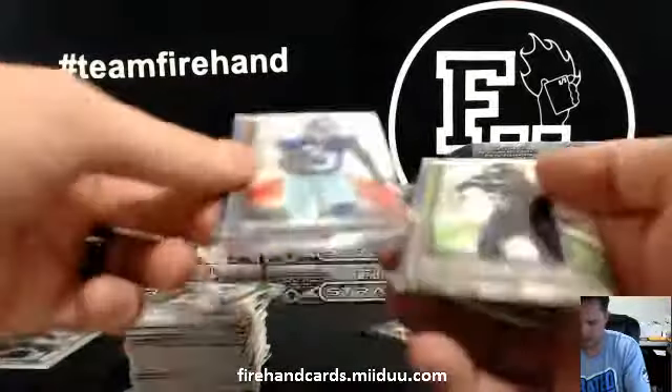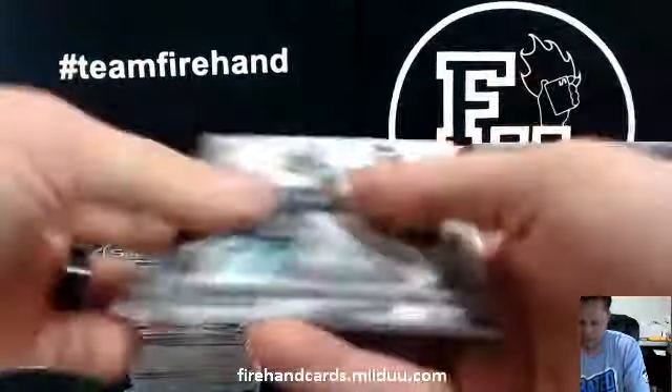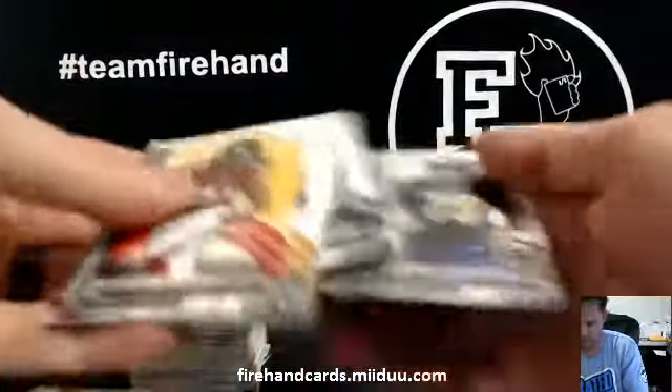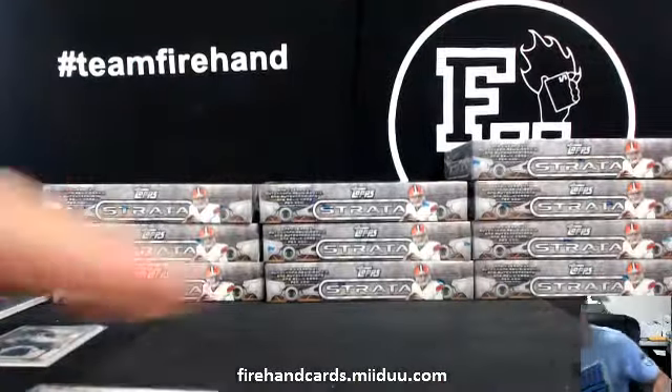Andrew Luck die cut. That's box two — we've got two now.